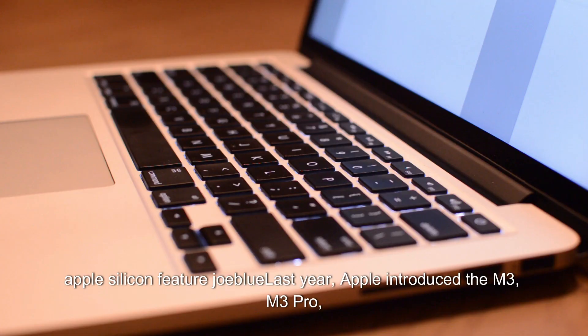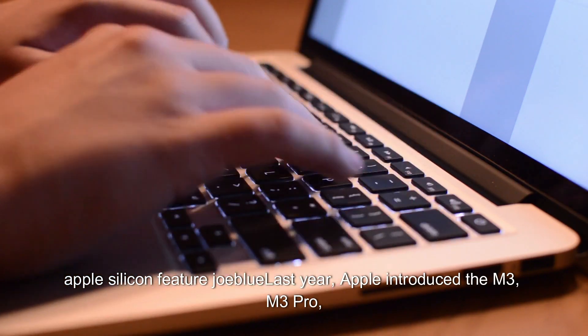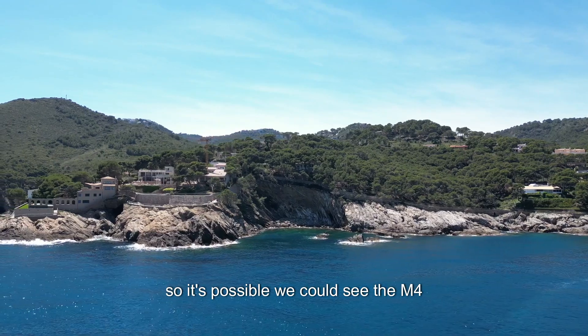Apple Silicon had a big show last year when Apple introduced the M3, M3 Pro, and M3 Max chips all at once in October. So it's possible we could see the M4 lineup come during the same time frame.